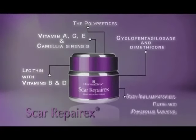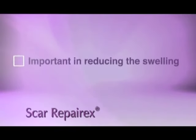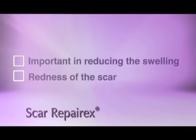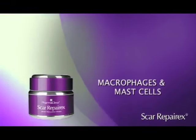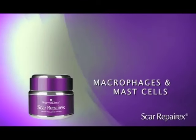The natural anti-inflammatories, rutin and phaseolus lunatus, are important in reducing the swelling, itchiness and redness of the scar, by stabilising inflammatory cells, namely macrophages and mast cells.